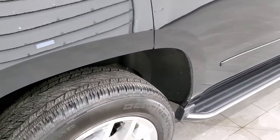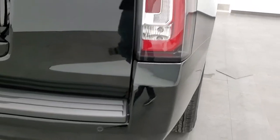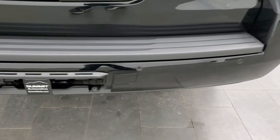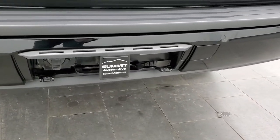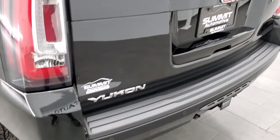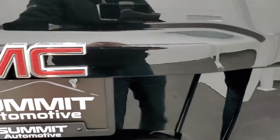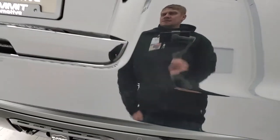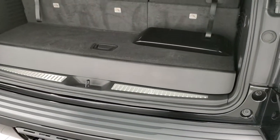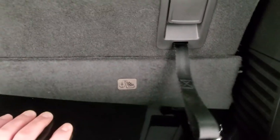Back tires have just as much tread as the front tires. As we come around to the back, note that it does have the LED tail lamps, the backup parking sensors, and a full towing package which includes a receiver hitch and 7-pin wiring. The rear bumper is in great condition and the rear tailgate is in excellent shape as well. This is a power lift gate — just press the button and it comes up for you.